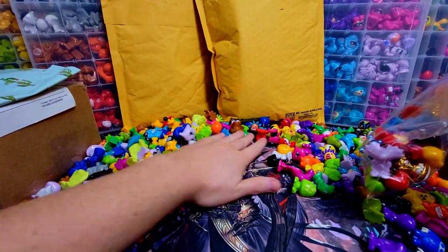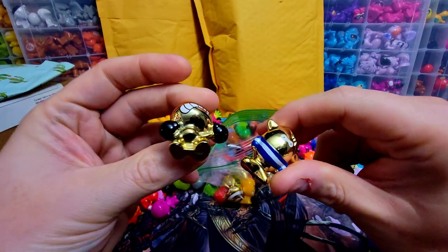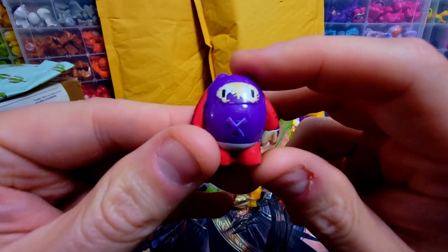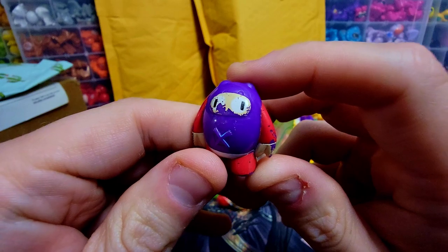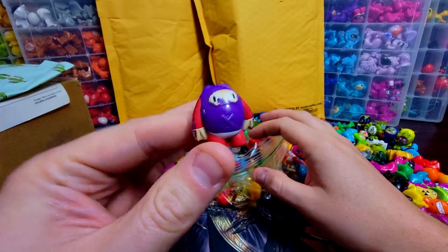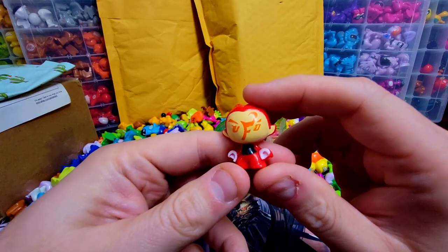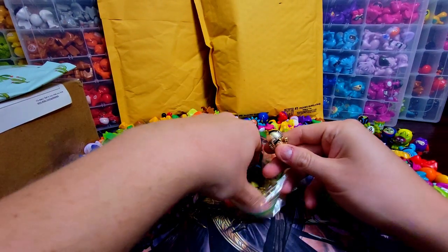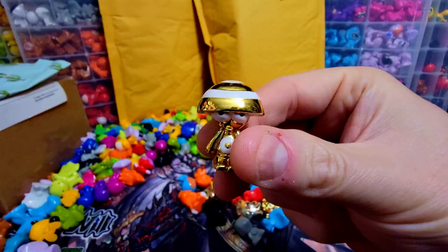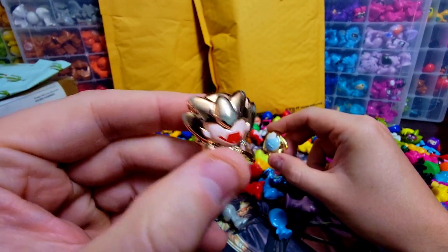Let's open up the separate bag of nicer figures. We got some gold tin guys — nothing too fancy, I've gotten those before. There's an absolutely massacred most wanted B-Boy — just destroyed. I technically have all five most wanteds, but I'm not counting him going forward because he's utterly trashed. There's also a UFO from a tin, some Series 4 figures, and a bunch of gold ones — one completely coming apart.